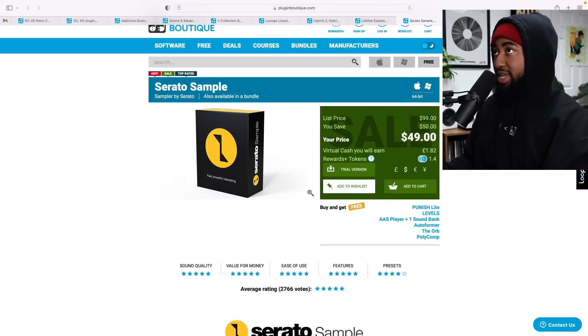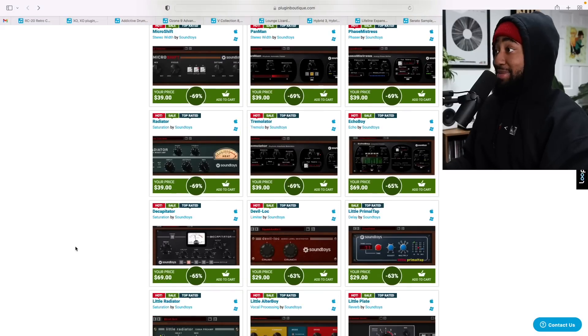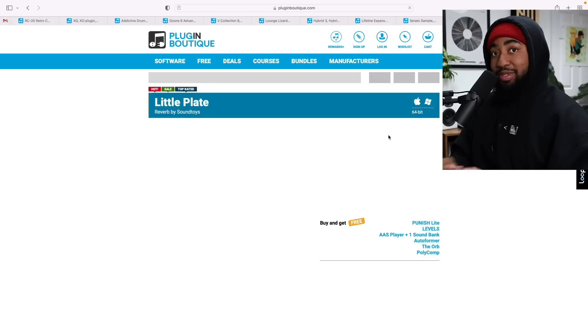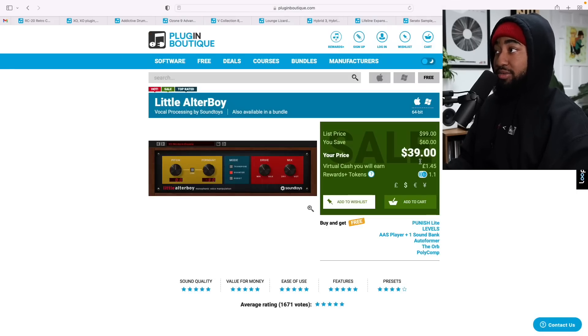Next up on the great deals list is SoundToys — it's just an overall Black Friday sale and everybody loves SoundToys. Personally, the plugin I use is Little Plate. Little Plate is my top-used plugin; it's honestly the only reverb I use. It's on my default Ableton template as the send for reverb, and right now it's only $39 — that's 60% off. Big honorable mention to Little AlterBoy as well, great for vocals, also $40. It just does something to vocals that no other plugin does.